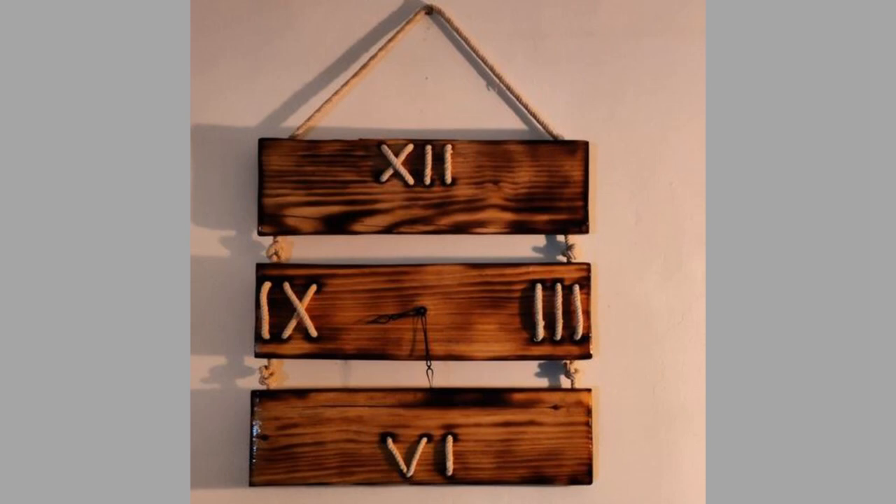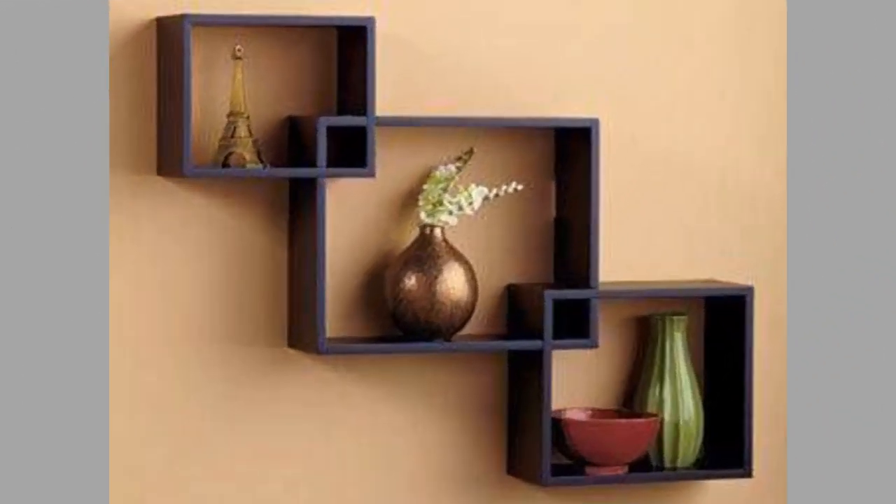Hello there, welcome to our channel. Today we will show you a collection of wall decor and wall art ideas for your interior design and home decor. So watch the video until the end to see these beautiful ideas and get inspiration.